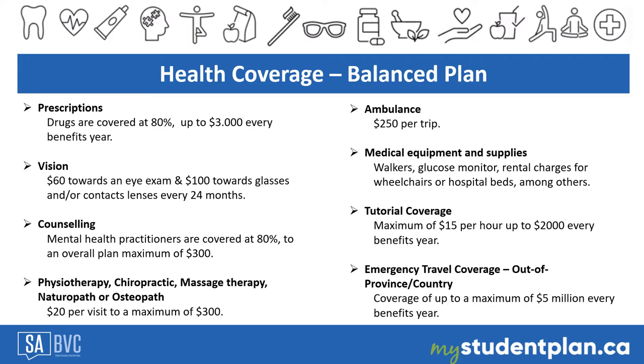The health plan covers medications on the national formulary. The coverage for prescription drugs is 80% up to $3,000 per benefit year. Some prescription drugs need to be approved before you can submit your online claim. Please visit the website and use the prescription search tool to find out if your medicines are covered and if you need to submit a form to approve your medication.